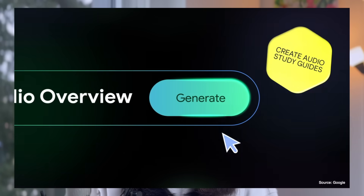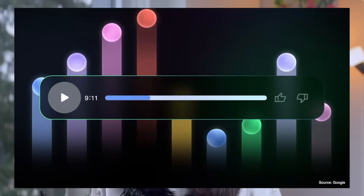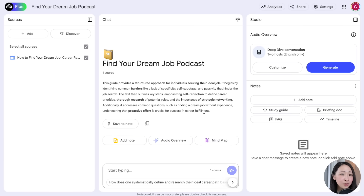NotebookLM's audio overview generation is probably one of its signature features, and everyone loves its podcast-style conversation. The core technology is powered by Gemini. Using Gemini 2.5's multimodal capability, we can easily transcribe any audio we produce into a podcast script and even generate a ready-to-use podcast audio track. Let's say I'm building a podcast episode about finding a dream job. Import all the sources and generate the audio overview by clicking the generate button.